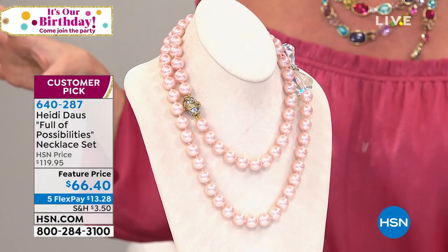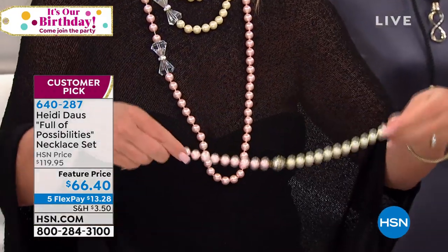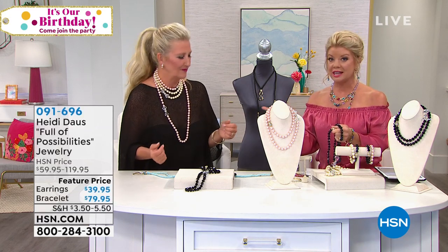We have 20 of the pink left — last call. Heidi just layered the pink with the pearl necklace. She took the two bracelets and made a pink and white necklace, and that's such a huge look. The mismatch trend we're seeing in earrings and pieces like this — that's fun and good looking. You could even do that with the jet black and white for a real spectator look.